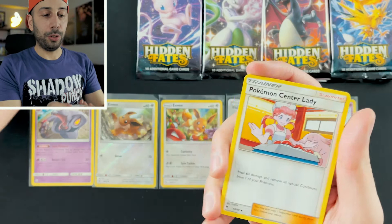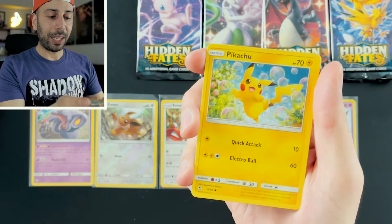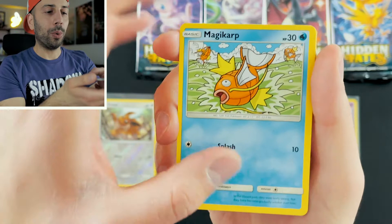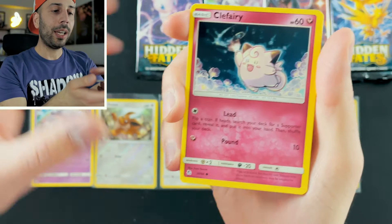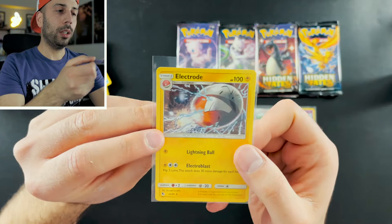Pack four: Water Energy. Nurse Joy — why do they call her Pokemon Center Lady? It's Nurse Joy. Sabrina's Scyther, look at that card — so epic, I know it's an uncommon but still. Pikachu — love that Pikachu artwork. Magikarp. I love how it's almost like a drawing, a painting. This Koffing — look at that. Clefairy. We have Staryu with a Reverse Holo Golem. And we have an Electrode Non-Holo Rare.